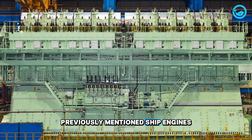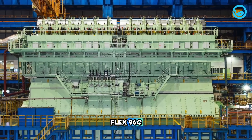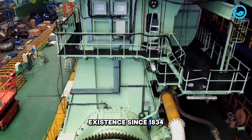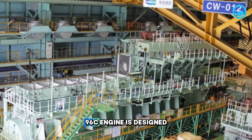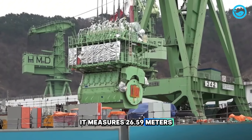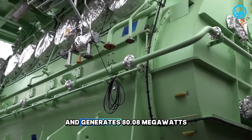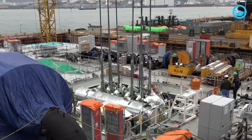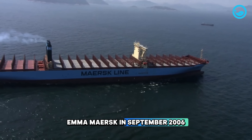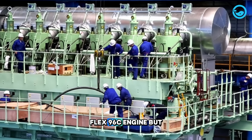However, among all the previously mentioned ship engines, the largest ship engine in the world is still the Wärtsilä RT-Flex 96C. This giant engine is built by the Finnish company Wärtsilä, which has been in existence since 1834. The Wärtsilä RT-Flex 96C engine is designed for large container ships that use heavy fuel oil. It measures 26.59 meters in length, 13.5 meters in height, weighs over 2,300 tons, and generates 80.08 megawatts of power. The 14-cylinder version was first operated on the container ship Emma Maersk in September 2006.